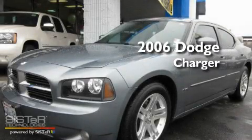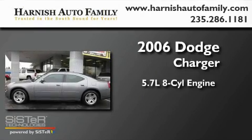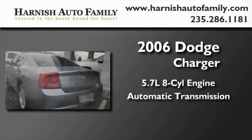This is a 2006 Dodge Charger. It features a 5.7-liter, eight-cylinder engine and an automatic transmission.